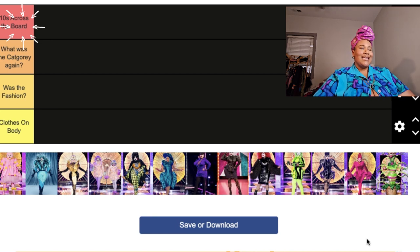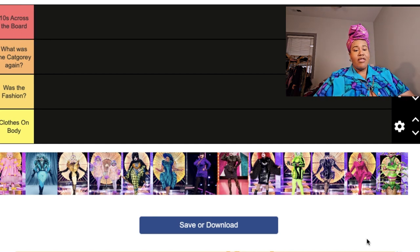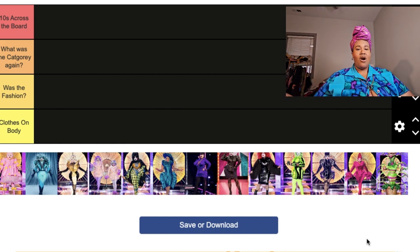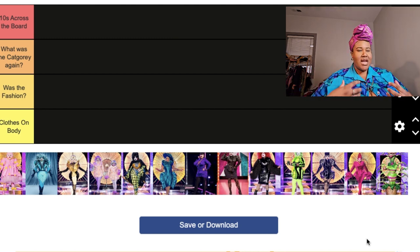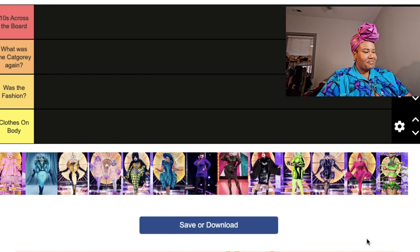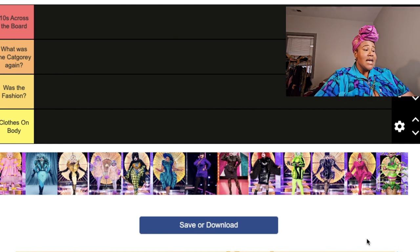Starting at the top, we have 'Tens Across the Board.' If anybody knows, that is an iconic phrase in the ballroom and drag scene — when they are in a ball and being judged, tens across the board means all 10 judges gave tens, meaning they hit the brief, hit the category, and knocked it out of the park fashion-wise.